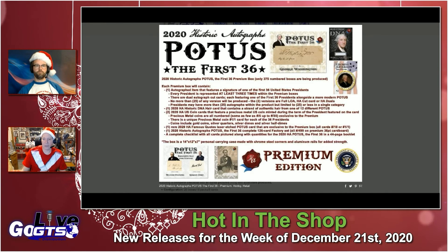Unbelievable — Kevin Hefner at Historic Autographs just hit an absolute home run with this product. The three versions of signature cards are full LOA Historic Autograph Cut Cards or HA Duels. No more than 25 of any president will be produced. Each card contains a strand of authentic hair from one of 12 different presidents of the United States — that's your Historic DNA Presidential Hair Relic card.